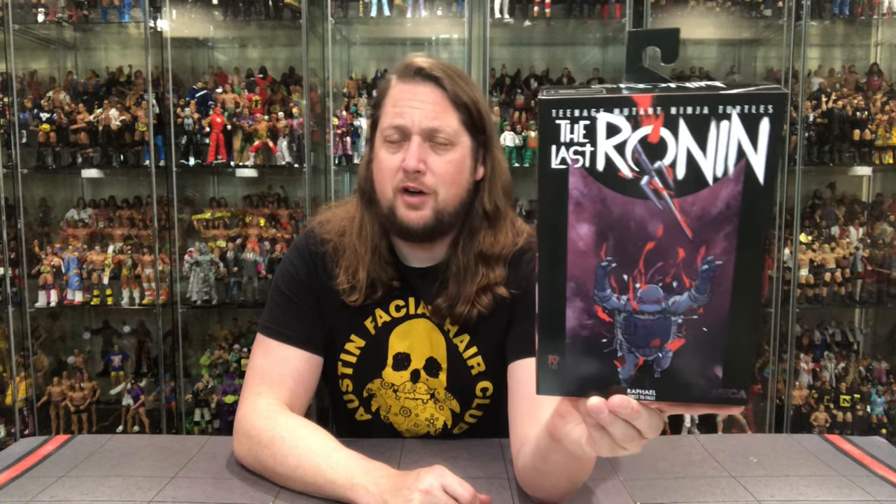Like we do all the other adventures on the channel, we're going to take a look at the packaging, talk about it, unbox it, and see where it goes from there. The Last Ronin coming in extra hot — this one, Raphael, the First to Fall. Poor Raphael, truly the first turtle to die. Can you believe it? I just can't.